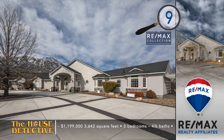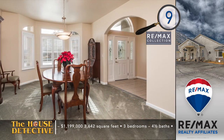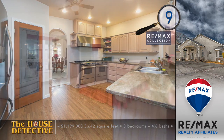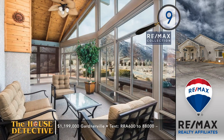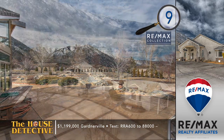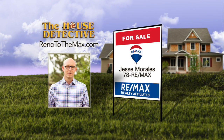Set in the shadow of Job's Peak and surrounded by pastoral ranches, this estate is set on almost two acres. Once you step inside home number nine, you'll be impressed. This 3,642-square-foot single-level home has three bedrooms with four-and-a-half baths. There's a great room with a cobble-surround fireplace and views of the Pine Nut Mountains. Other special features include energy-efficient heating and cooling, a kitchen with a side-by-side professional range, and an impressive garden room. Nature lovers should be on the lookout for deer, quail, and bald eagles coming to the pond on the property. The asking price is $1,199,000, and this home features both a three-car attached garage and detached five-car garage. Call Jesse Morales at RE-MAX Realty Affiliates at 78REMAX.